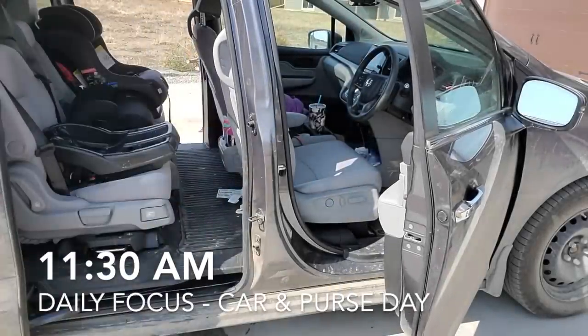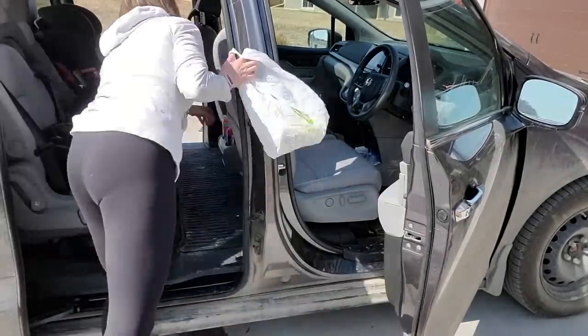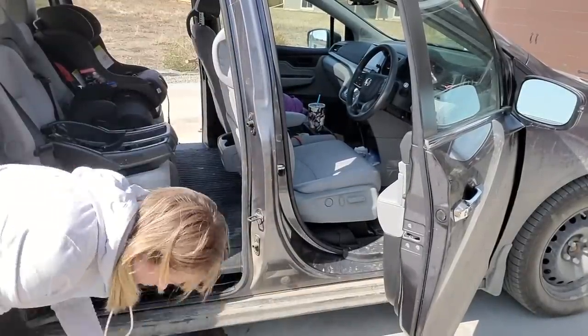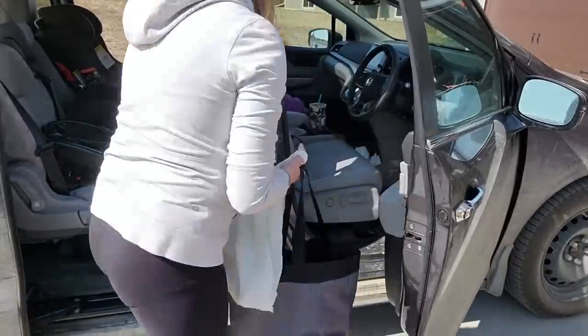Every weekday has a different focus. Today's focus is car and purse day, so I just get into my car and purse, quickly grab any garbage or things that don't belong there, and empty them out. My purse is empty because I don't go anywhere, but I did have some things in my car. Home again, nursing again — I spend a lot of time on this couch.